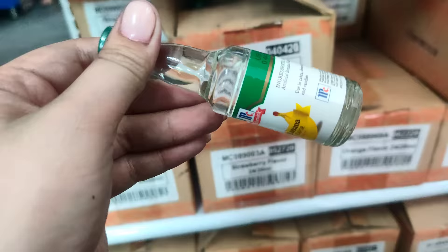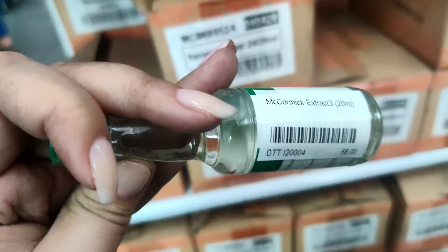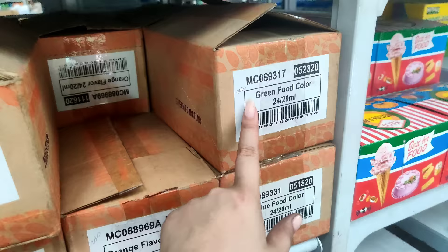So, 68 pesos yung ganito, kalaki — 20 ml na siya. Meron banana, vanilla, strawberry, orange, blue food color, green food color.